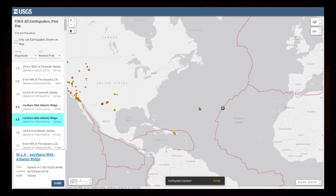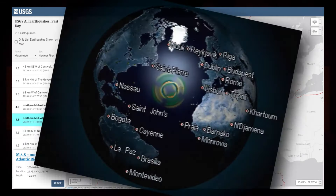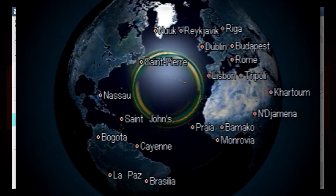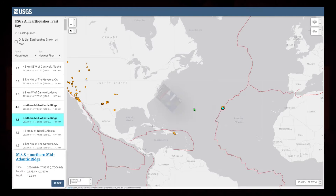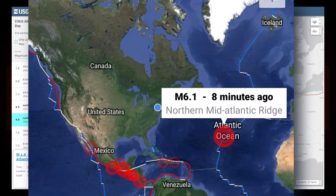Because this was out in the ocean, I'm sure not many people felt it, but it's important to understand when these things happen and to keep an eye on them. We should see a slowing down of the strength of the earthquakes here. But anytime you see a 6.0 anywhere near the Atlantic Ocean, it is cause for concern.